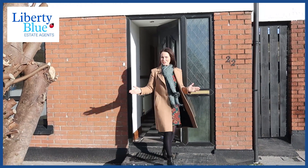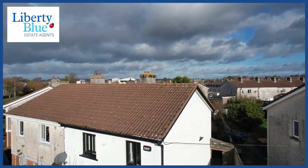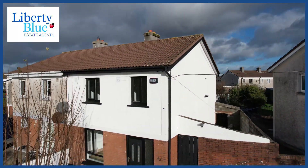Hi folks and welcome to number 22 Kilcone Park. This is a three-bedroom semi-detached home in turnkey condition. Come on in and check it out.